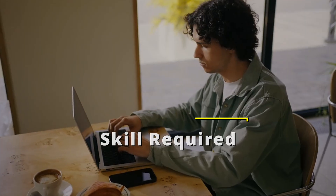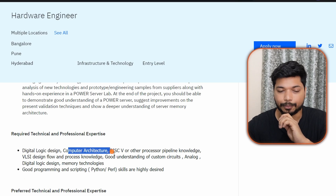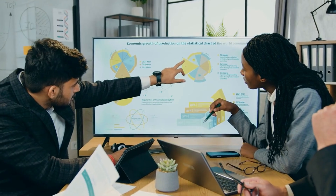If you have a B.Tech in Electrical, Electronics, or Computer Science, you can apply for this position. The key skills required include a good understanding of digital logic design, computer architecture, RISC-V architecture or other processor pipeline knowledge, and VLSI design flow. VLSI design flow is very important if you want to get into the hardware or VLSI field.